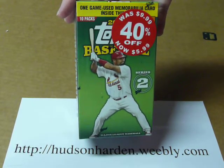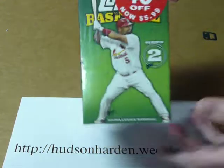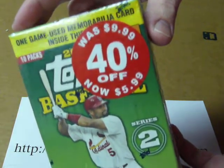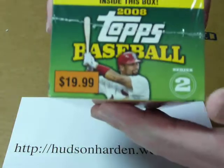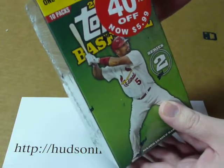This is a 2008 Topps Series 2. The tag says it was marked down from $9.99, 40% off to $5.99. The top of the box has this as a $19.99 box, so this ends up being quite a big discount — from $20 down to $6.